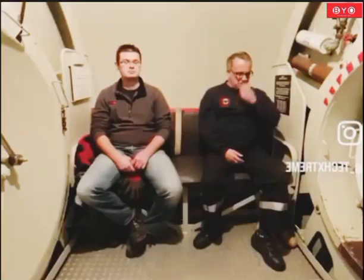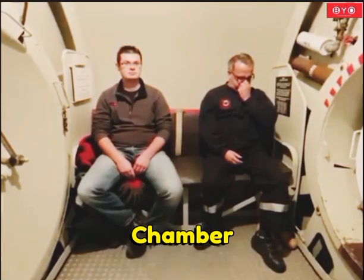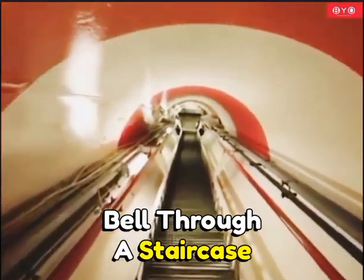Before entering the diving bell, the crew must adapt to the high-pressure environment in a pressurized chamber. Once acclimated, they can descend directly into the diving bell through a staircase.